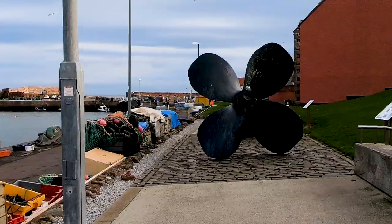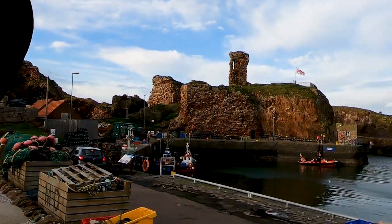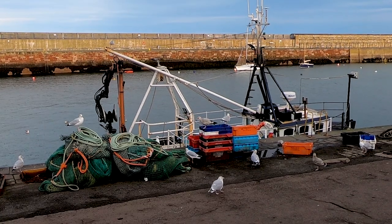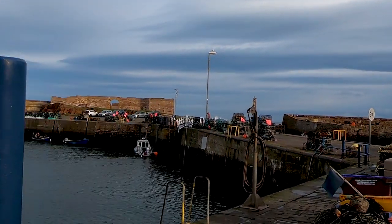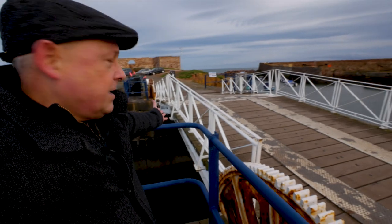Look at all these lobster baskets. This main harbour is Victoria Harbour, but at Dunbar the harbour is split into various segments. There's this fabulous little bridge here separating the main harbour from the smaller parts of the harbour just over there.